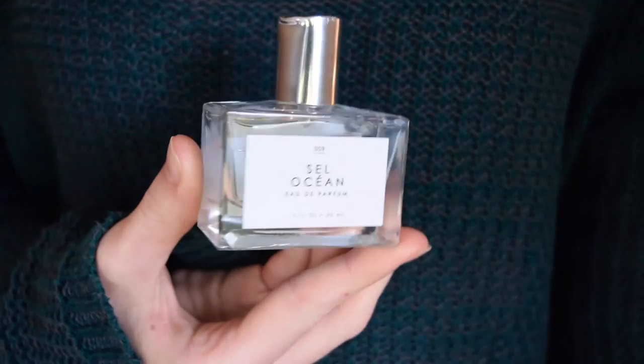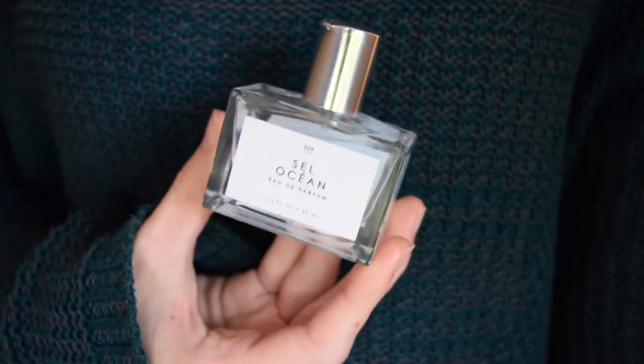This is a perfume my cousin got me for my birthday. I already have Pistachio Brulee, which is one from Urban Outfitters that I love, but my cousin got me this one which I'd never seen in the store. It's called Sel Ocean — I'm definitely pronouncing that totally wrong — and it's the bluer one. Oh my god it smells so good. It's so light but very wintry but also very summery. I just absolutely love it, and honestly anything from this line at Urban Outfitters is amazing.